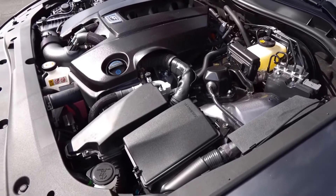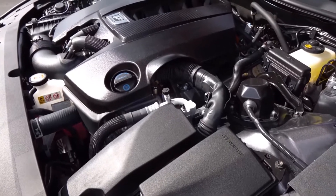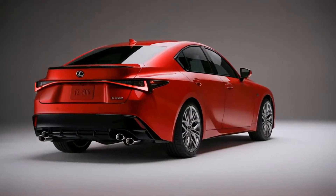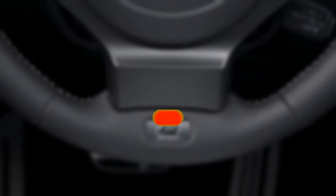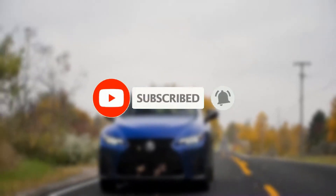A turbo four-cylinder, a V6, or V8 engines are offered, with the latter two featuring aggressive F-Sport design and chassis improvements. Before we get started, be sure to subscribe to our channel and ring the bell to get notified about our latest videos.